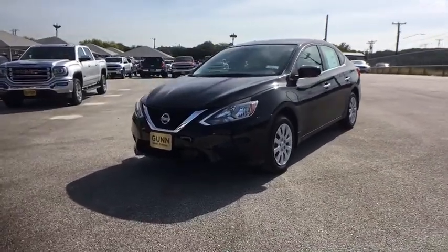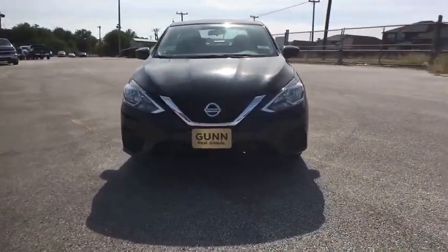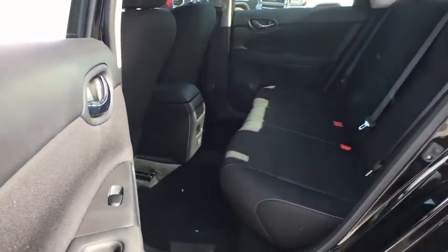MP3 player, passenger airbag, child safety locks, bucket seats, trip computer, power door locks. A vehicle like this doesn't come along every day. Come in and get it before someone else does.